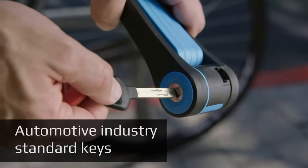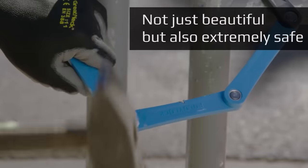The device passed tests with a saw, a wire cutter, a hammer, and extremely low temperatures.